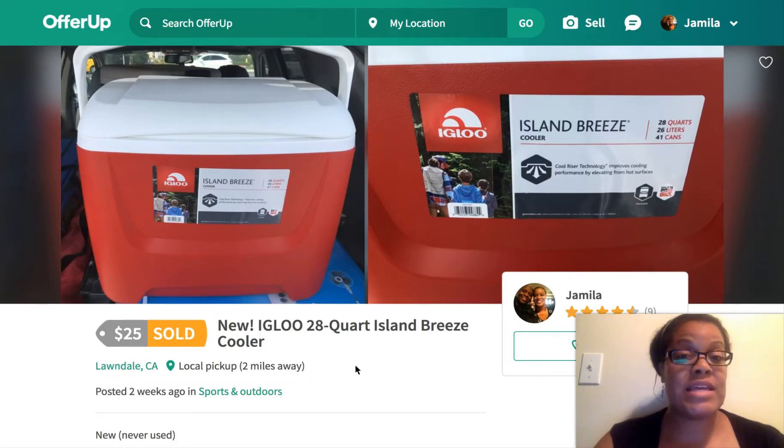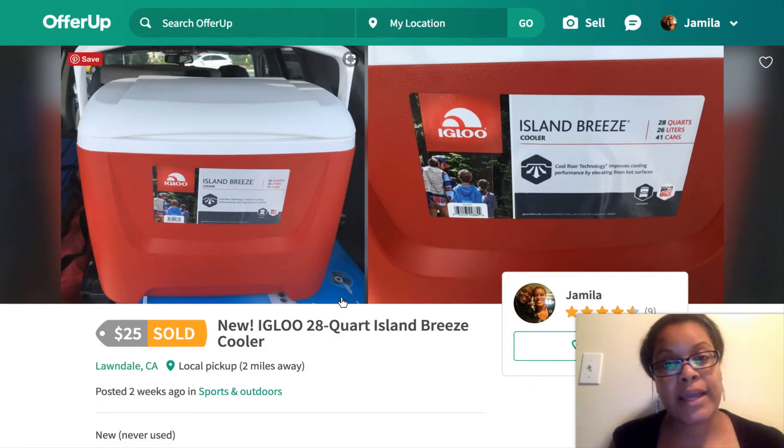What I did is actually called retail arbitrage, where you buy something for a low price, hike up the price, and then sell it to earn a profit. I made a $5 profit off the cooler. I actually bought it with my credit card and the person paid with cash, so I have cash in my pocket now rather than just credit on the card.